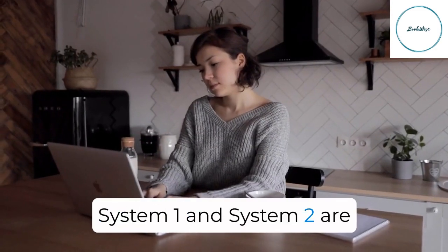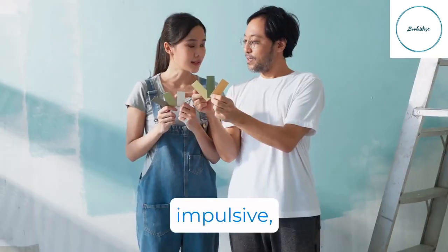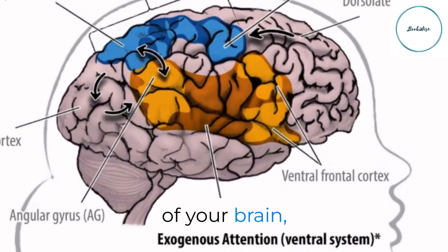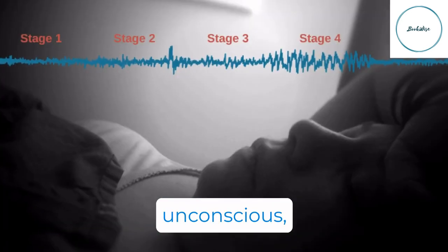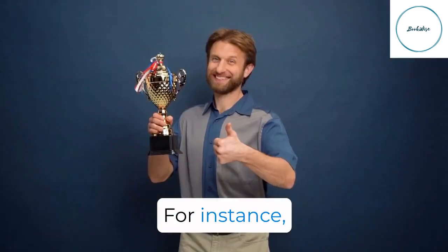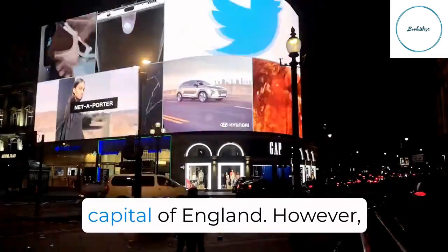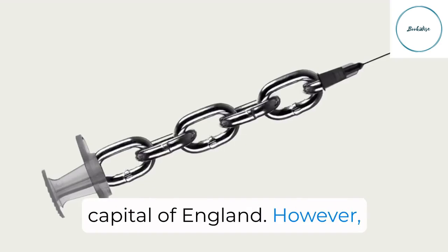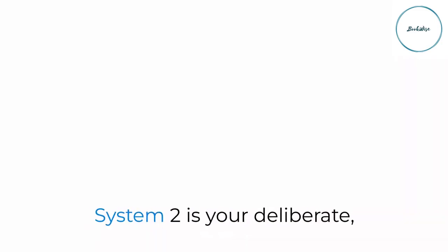System 1 and System 2 are the stars of this show. System 1 is the intuitive, impulsive, and automatic side of your brain, handling everyday tasks and decisions. It's innate and often unconscious, influencing your choices more than you might realize. For instance, it's what helps you instantly recognize objects, react to loud noises, or remember that London is the capital of England. However, it's not without its flaws, which we'll explore further.